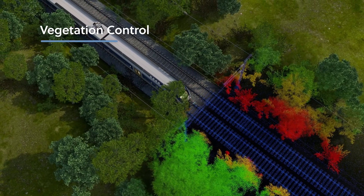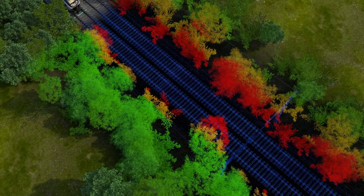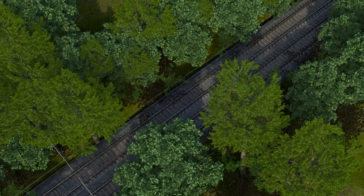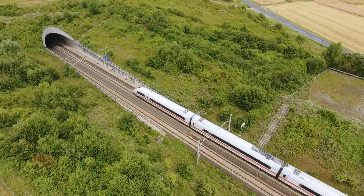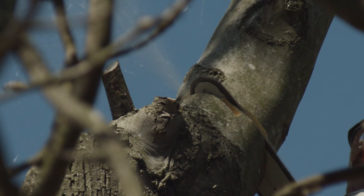Our vegetation control service enables you to assess vegetation risks, so you can proactively schedule pruning and chopping works to protect the operating integrity of the network. The system generates a predictive model based on actual growth rates of different trees, further improving your ability to target work cost effectively and minimise health and safety risks.